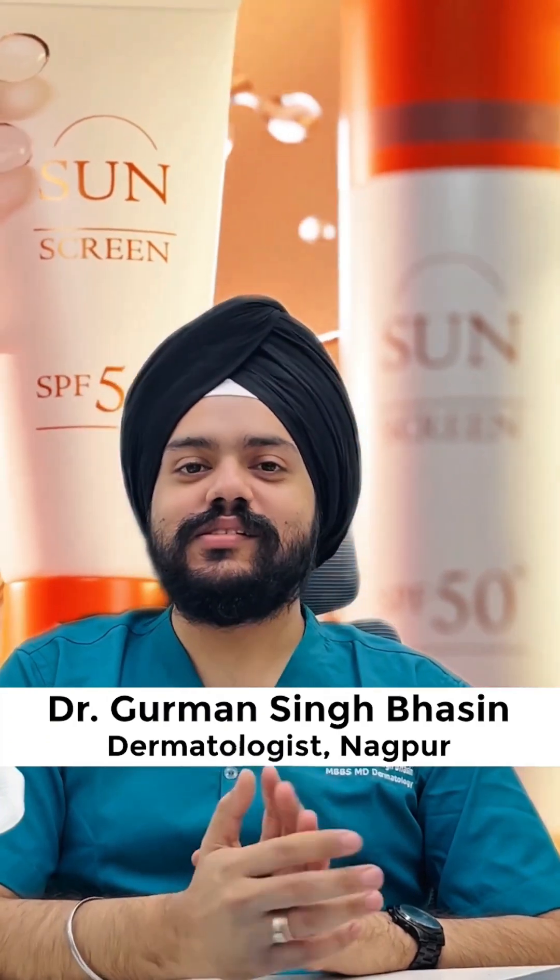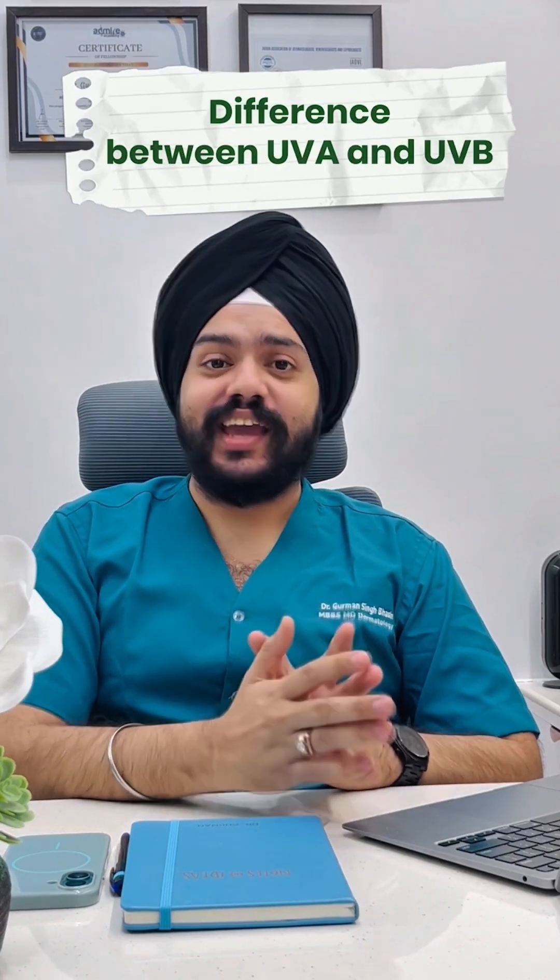Are you buying your sunscreen on the basis of SPF rating only? Your UVA rating is also equally important. Hi, I'm Dr. Gurmansam Raseen and today I'm going to answer the question of what is the difference between UVA and UVB sunscreen labels.